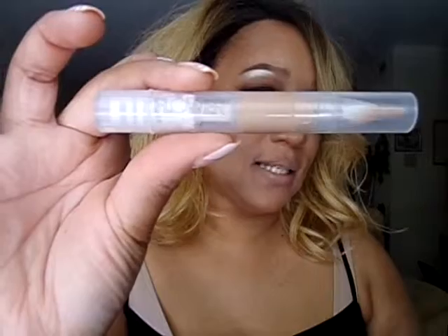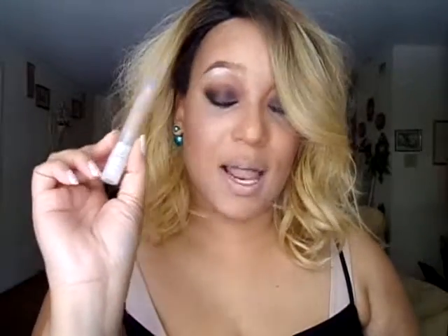As a concealer, I used the Flower Lighten Up Brightening Concealer in BC3. You can get this at Walmart. I love this concealer and I love the Flower Beauty brand — it's just gorgeous. They have many products and I love them all.